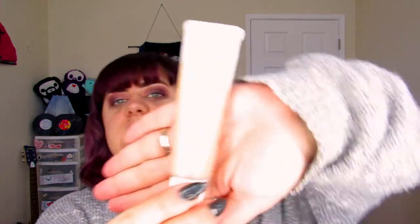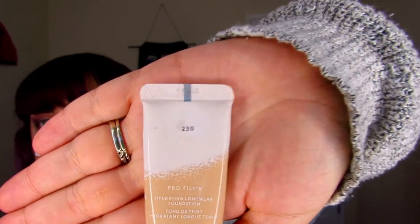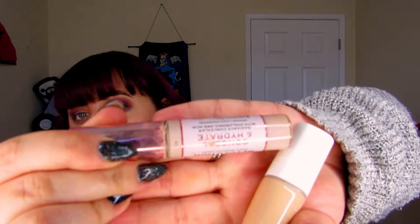I will show you what I'm using — my new favorite: the Fenty Pro Filter Hydrating Long Wear Foundation in shade 230, because I am a pale white girl. So I'll go ahead and apply this, and then my concealer — the Makeup Revolution Conceal and Hydrate in shade C4. I'll apply that and be right back, hopefully it's not too dark.